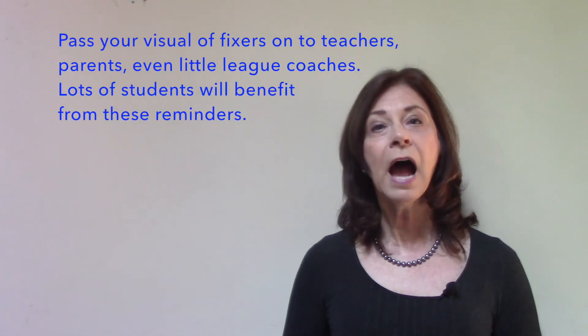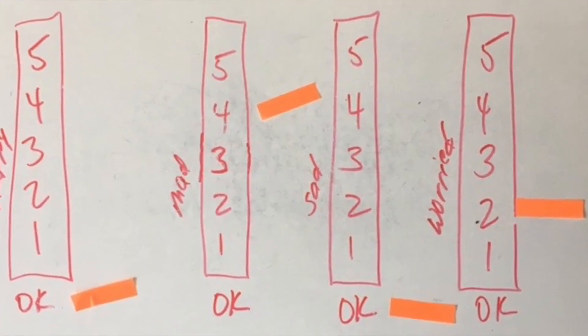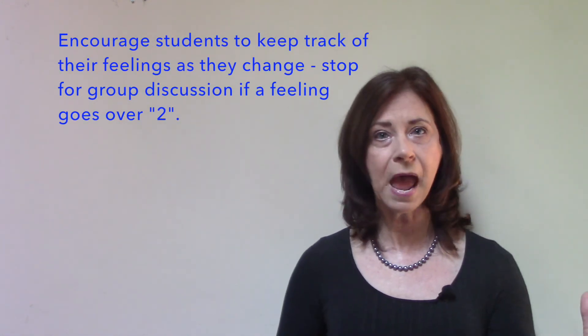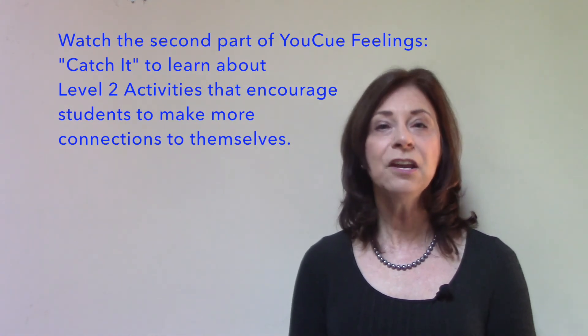I also often use feeling trackers, tracking four different emotions: happy, sad, mad, and worried. If we're playing a game, we might feel sad that we're behind, mad that we got sent back or that someone else is ahead, or even worried because we're in the lead but people might catch up. There are lots of ways to integrate feelings into your game playing. Look for the second part of this video — it'll have some more ideas!